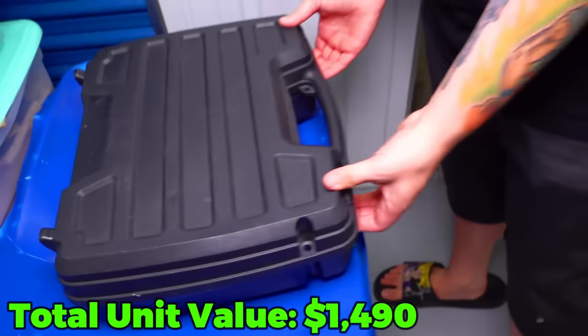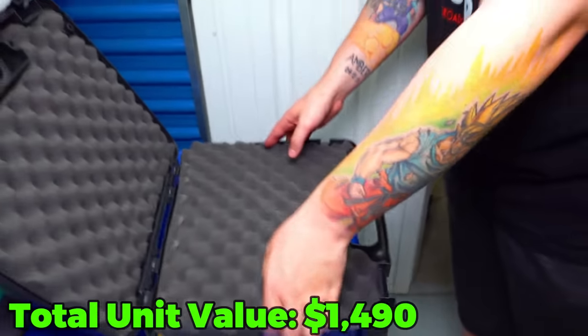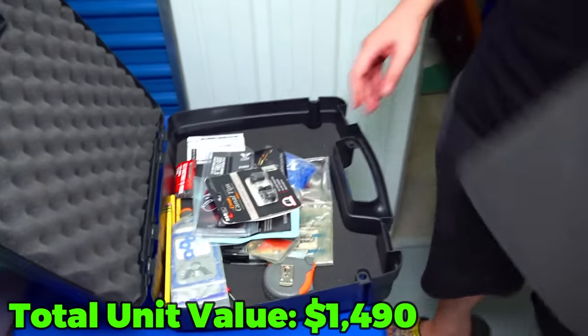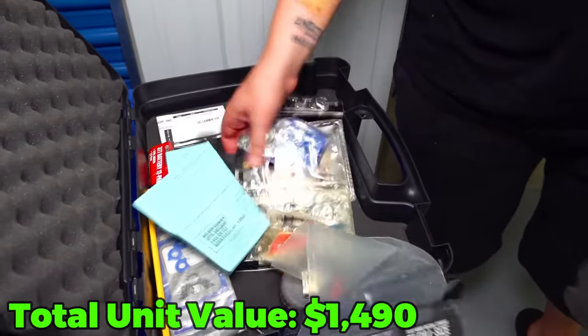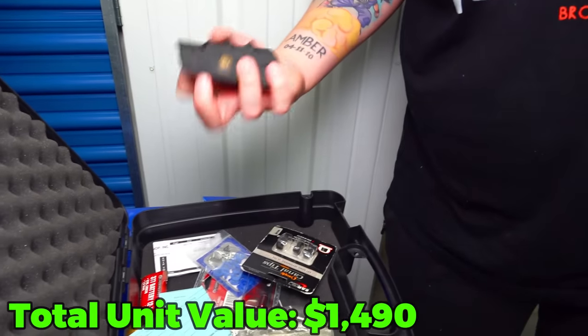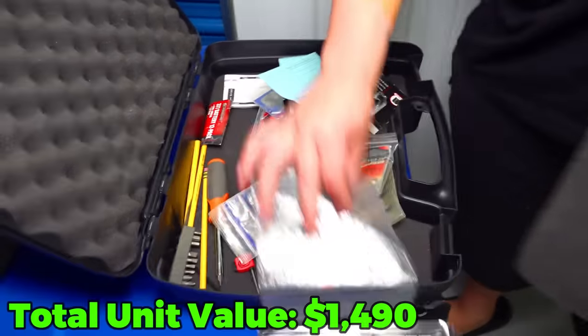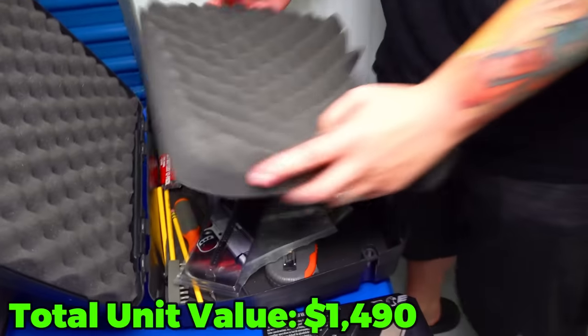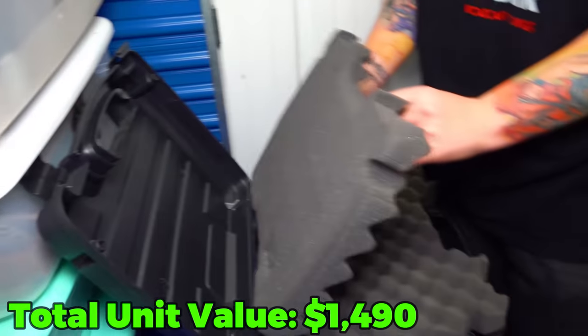That says Gun Guard. What about under - what is all this stuff? Just a bunch of pieces and what looks like a pistol grip right there and a bunch of random stuff. I also want to pull the top one off - there could be something under there. No, not this time - just pieces.